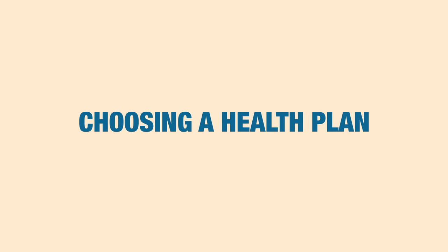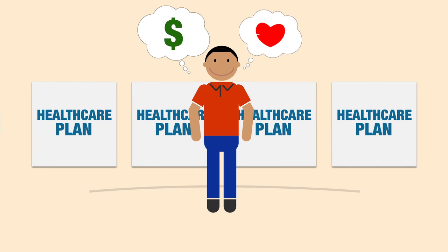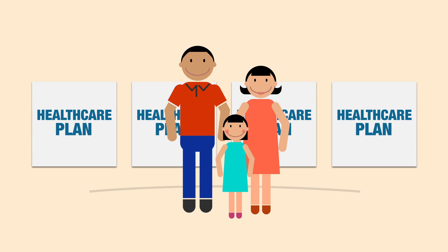How to pick the right health insurance plan. How do you find a health insurance plan that fits your budget and meets your needs? A good plan protects you and your family at a price that's right for you.